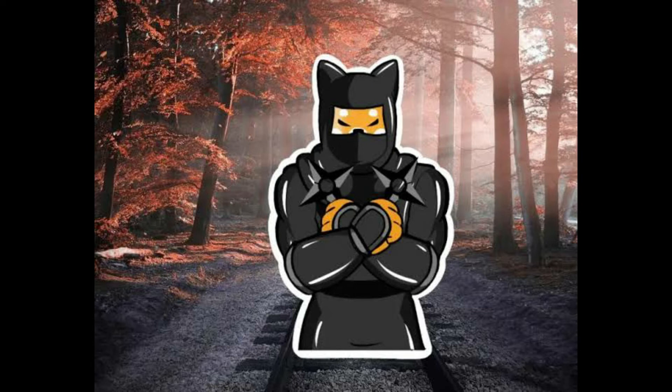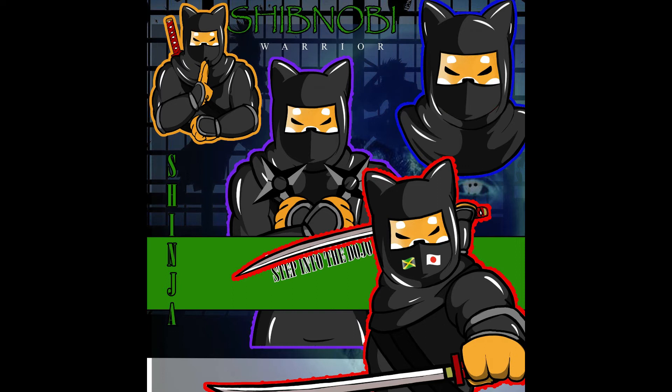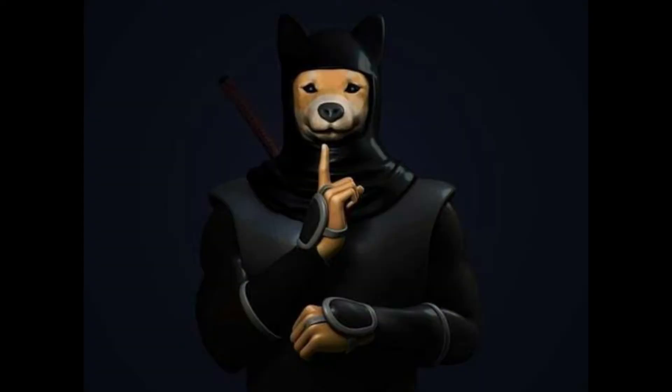Shibnobi Katana 2FA Multi-Chain Wallet. The Katana 2-Factor Authentication wallet will require a unique code entered from the wallet owner's authentication app through their phone before any transaction can be completed, and will become the basis for the multiple ecosystem features that Shibnobi will deliver over time.